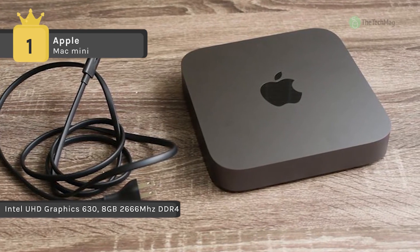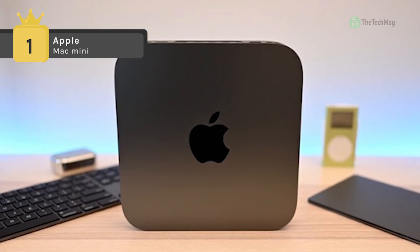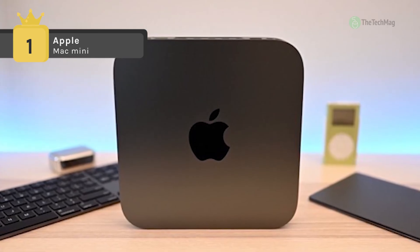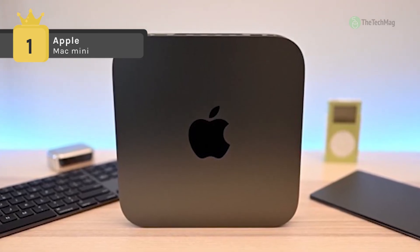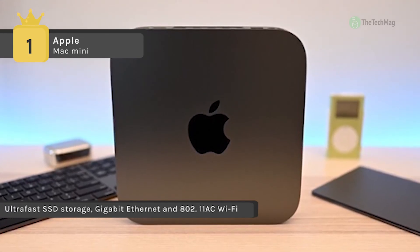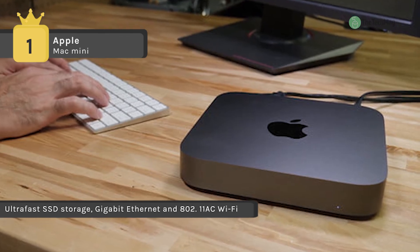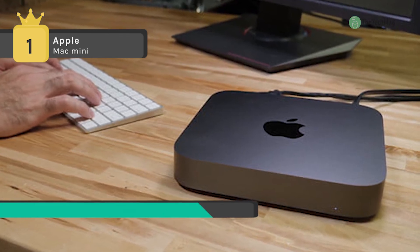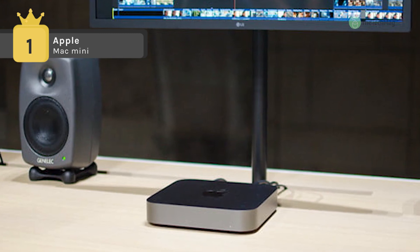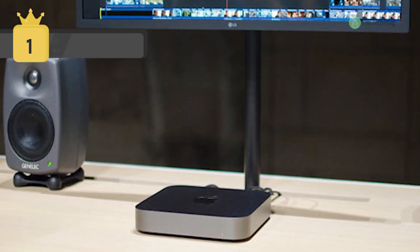This Mac Mini is powered by an 8th gen Coffee Lake 3.2 GHz Intel Core i7 6-core processor, with a burst speed of up to 4.6 GHz. 8GB of 2666MHz DDR4 RAM helps guarantee smooth multitasking and quick access to frequently used files and applications, and the system memory can be upgraded to a peak of 64GB.